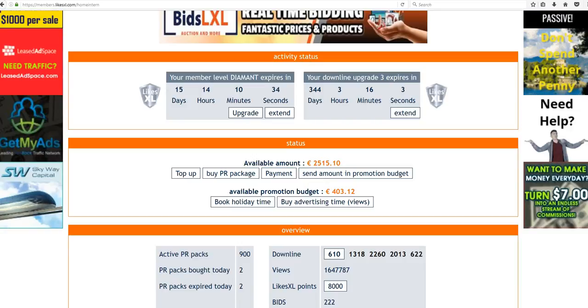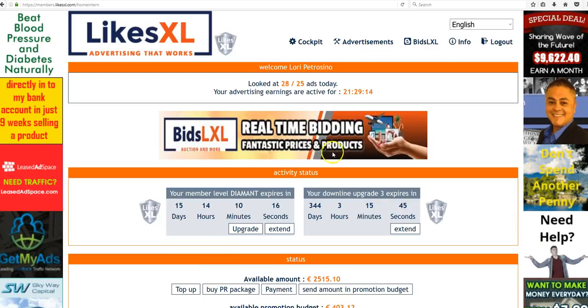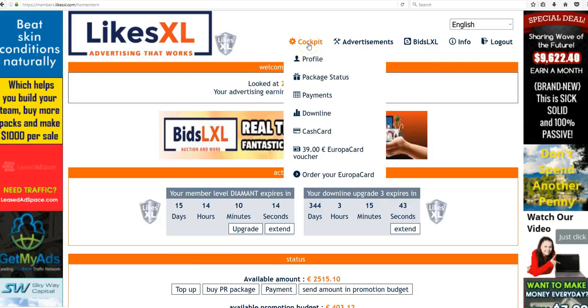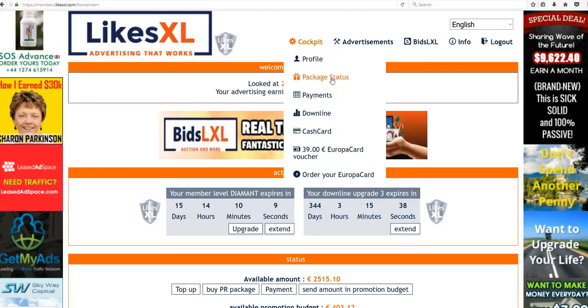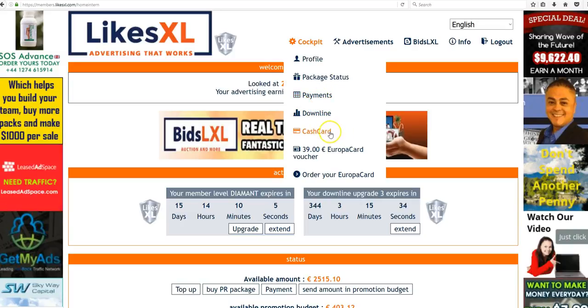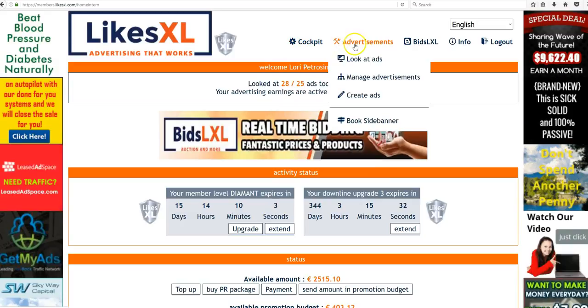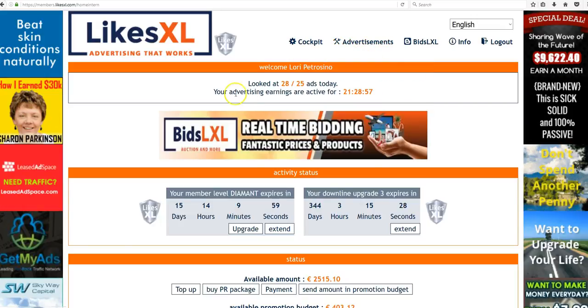I hope that makes sense — it's actually a really good thing. If you haven't clicked on all these tabs above, go ahead and do that. You can see most has stayed the same. You still have your profile, package status, payment page, downline. There's the cash card — the Europa card that you can order. Advertisements is the same, creating your advertisements, booking your side banner, which I love.